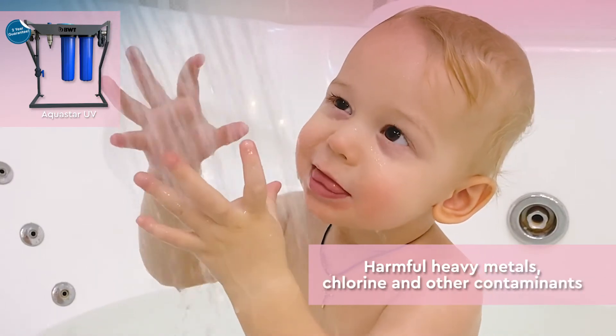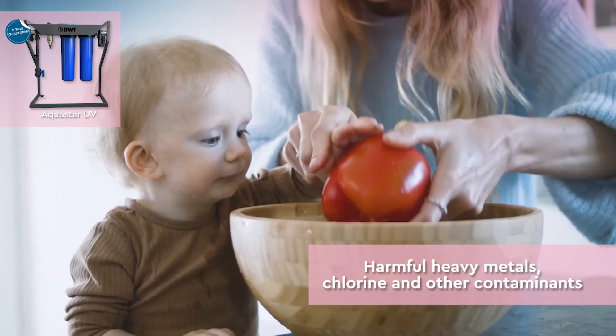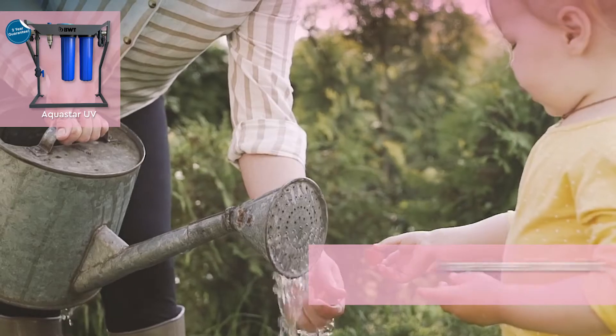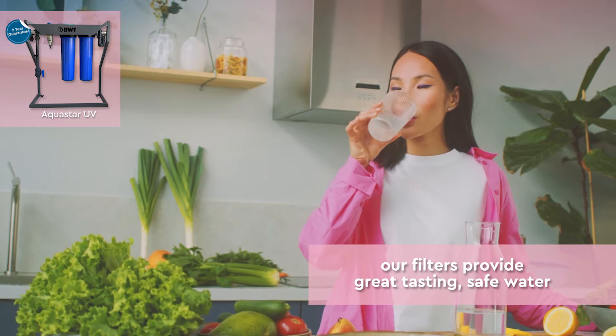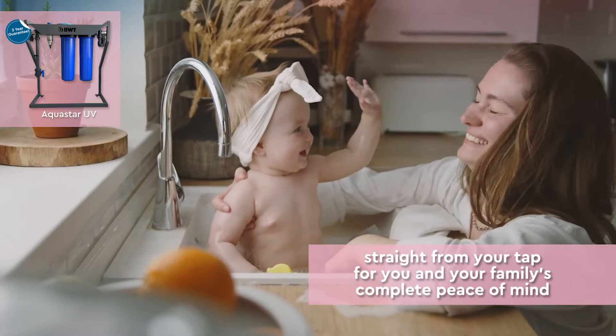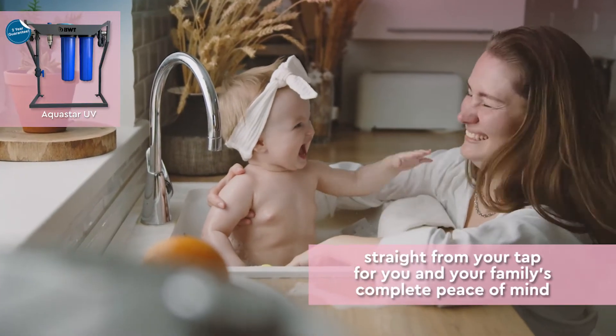Harmful heavy metals and chemicals like chlorine and other organic contaminants have been found in our municipal water, but our water filters provide great tasting, safe water straight from your tap for you and your family's complete peace of mind.